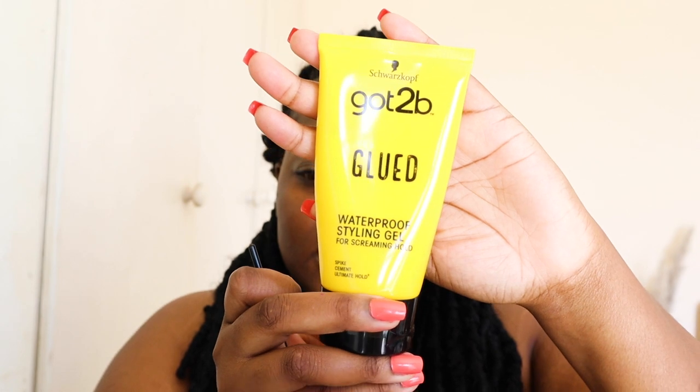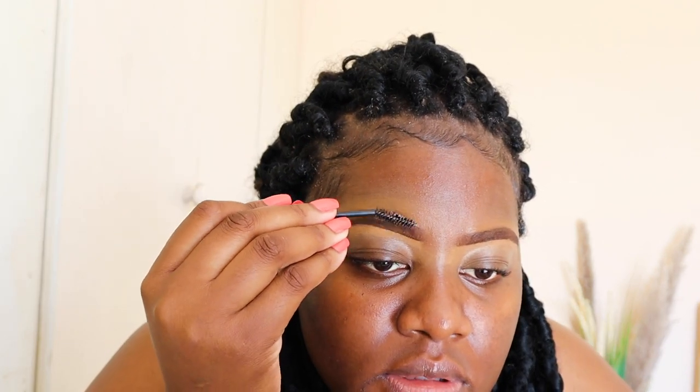Those brows are so thin — wow, I haven't had brows this thin in a while! To set my brows I'm going in with my Got2B as usual. I put a little bit of that onto my spoolie and just brush it into my brows. Especially now that it's hot, this just helps to make sure my brows don't end up looking oily.